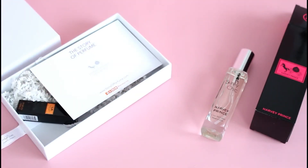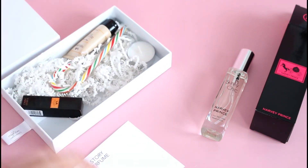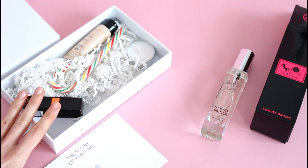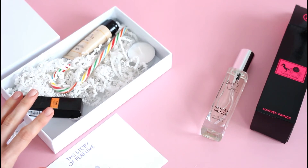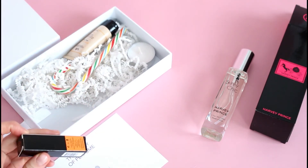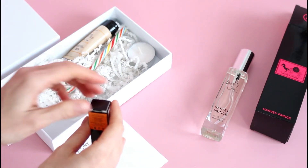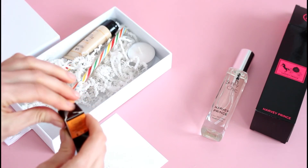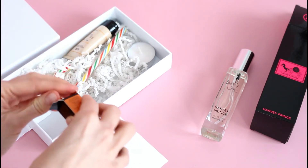Now, I should tell you why I love this perfume so much. I am super picky when it comes to perfume, like beyond picky — there are maybe only three kinds that I like. Until I came across Harvey Prince, I now have probably five or six of their fragrances, and it's this and one other brand that are the only fragrances I will wear. I love, love, love their fragrance.